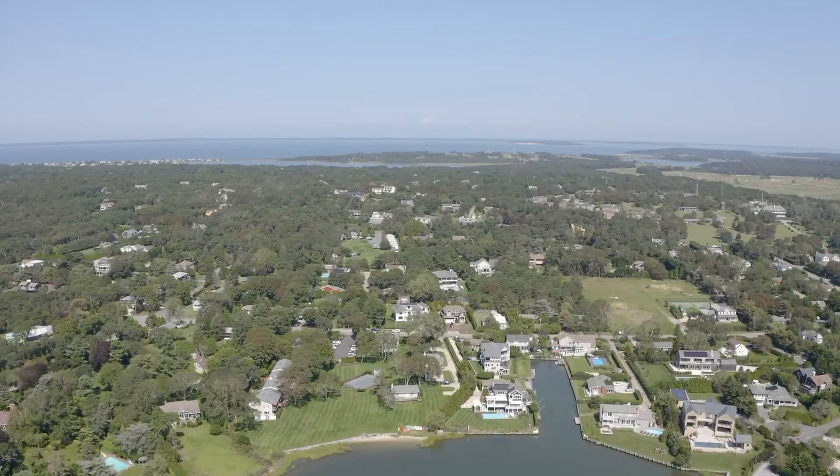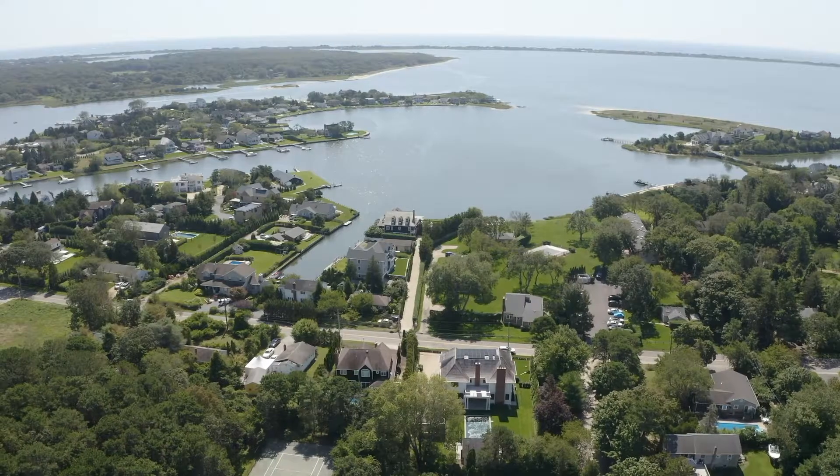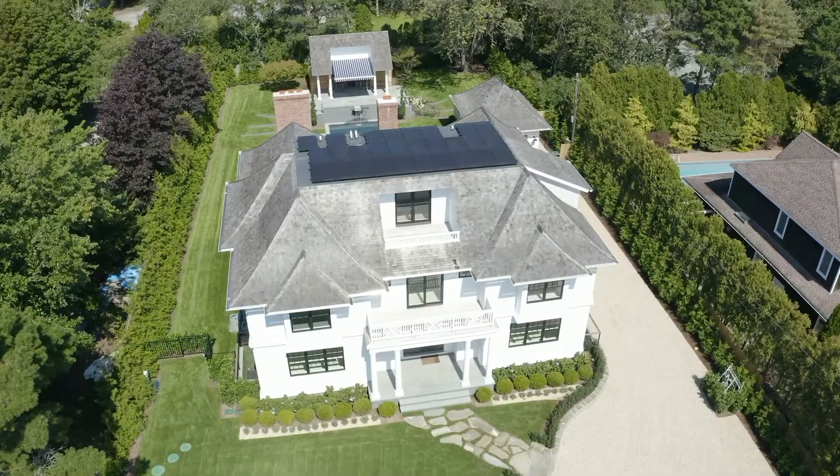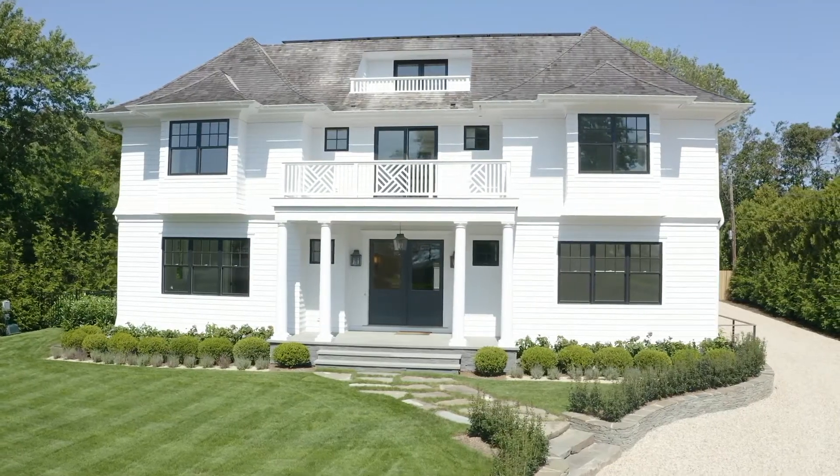Located south of the highway in Southampton with views of Middle Pond and Shinnecock Bay, this gorgeous new construction offers every amenity desired by today's Hamptons buyer.